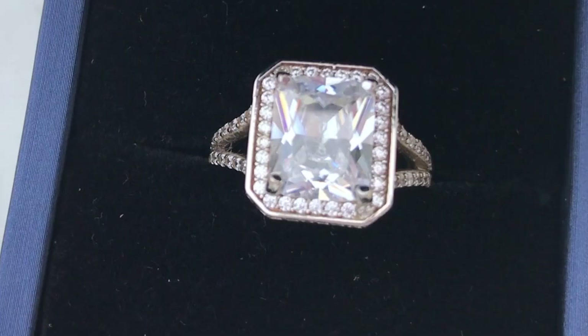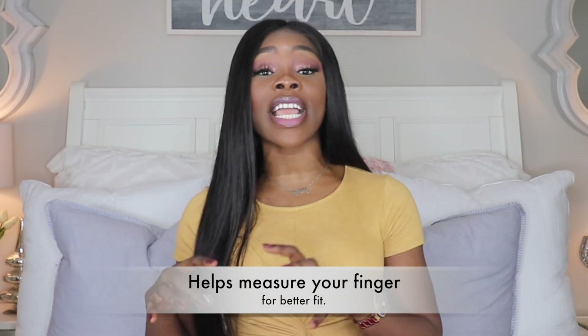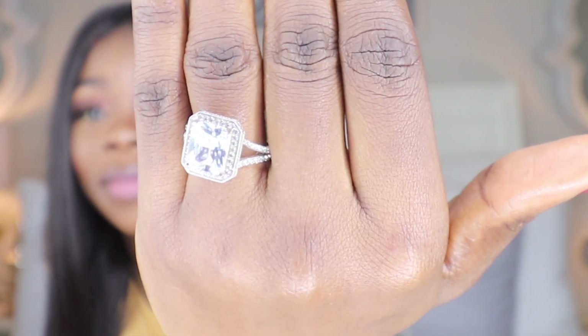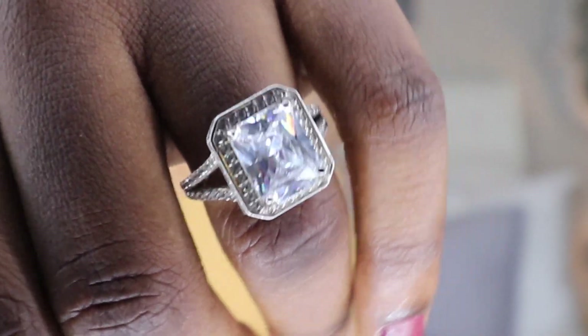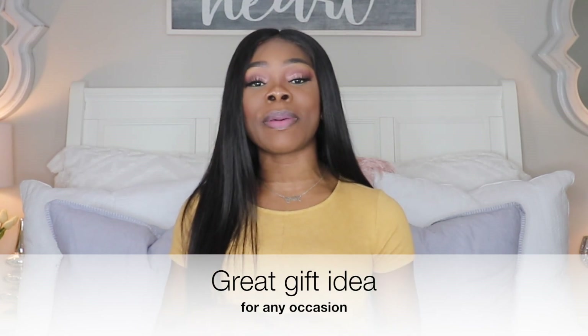What I have in here is actually the one stone engagement ring. Let me show you guys what this looks like. This is a beautiful engagement ring — I'm actually going to try this on so you guys can see. They also have a tool on their website where if you don't know your ring size, there's a tool that can help you measure your finger. It looks very, very expensive — look at the shine on that. It's super beautiful. This is a beautiful gift idea, and in case you don't have the money to spend thousands of dollars on an engagement ring, this is a great idea.